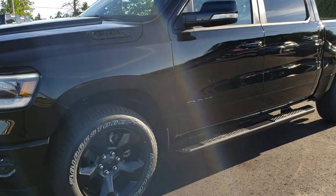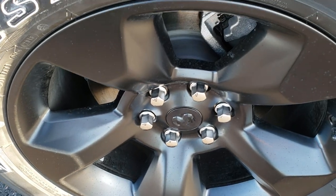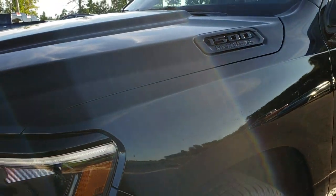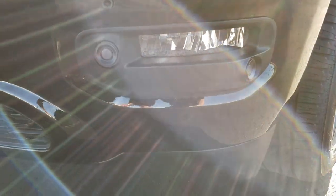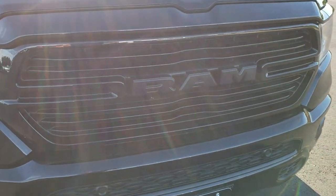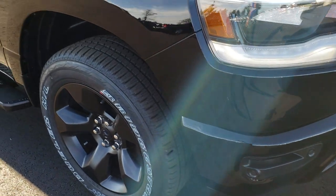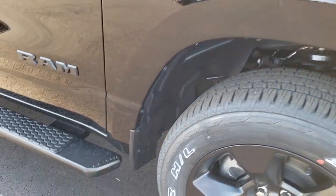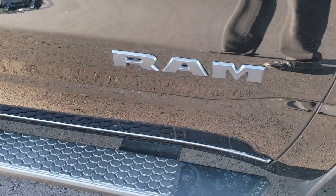Now we'll come in and take a closer look at some of the options. They are Bridgestone Dueler tires on 20 inch satin painted black rims — diamond black is the color. It has the LED lighting group so you get the LED running lights, LED headlamps, LED fog lamps, and the front sonar on the bumper. You get the blacked out Ram grille.